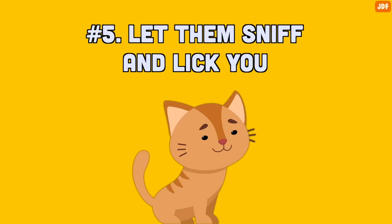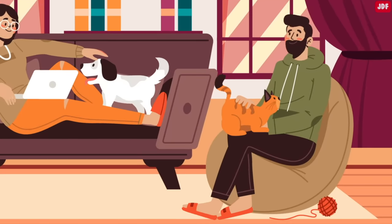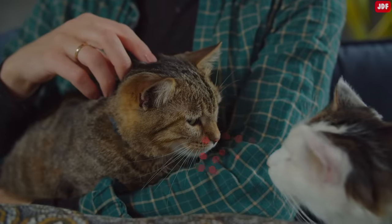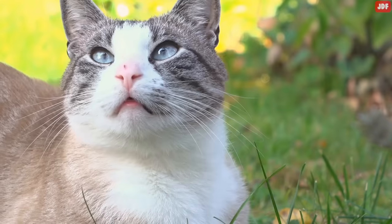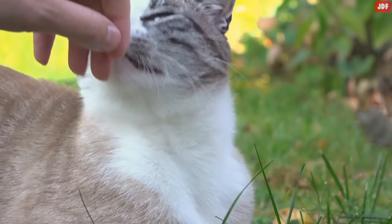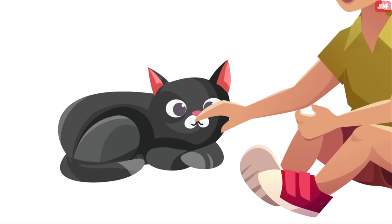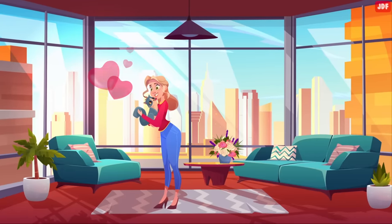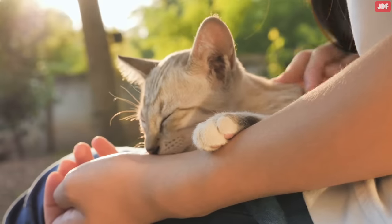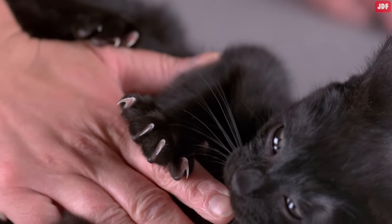Number 5: Let them sniff and lick you. Scents and smells are incredibly important to cats. Cats take in scents from the environment and other creatures, and that includes you. By letting your cat sniff you, you're saying, 'Let's get to know each other.' Cats can also get a lot of information through taste. Licking is a sign of affection — consider a cat's lick as the equivalent to a human's hug. Let your cat lick you and don't move away; you will disappoint them immensely.